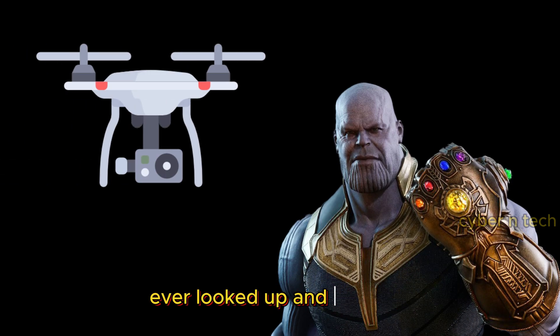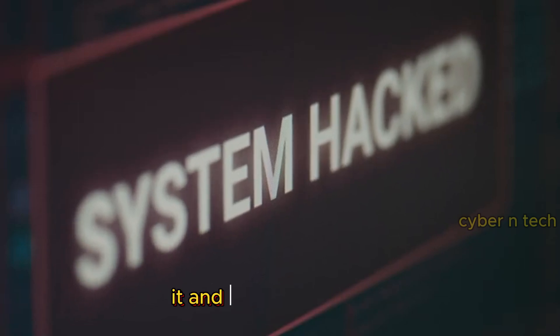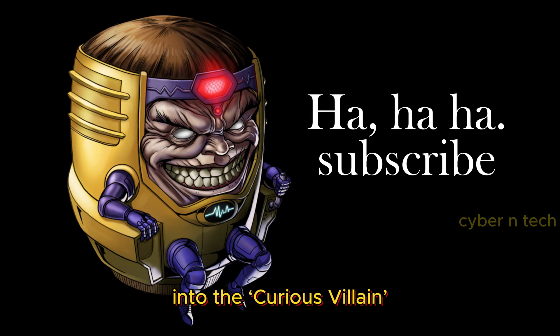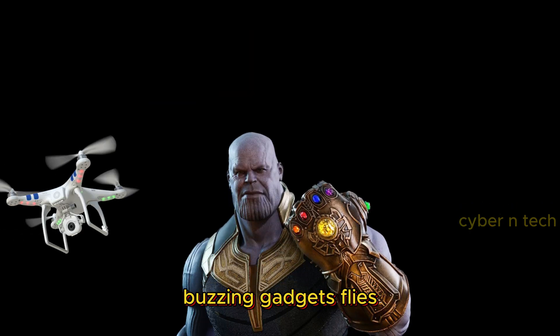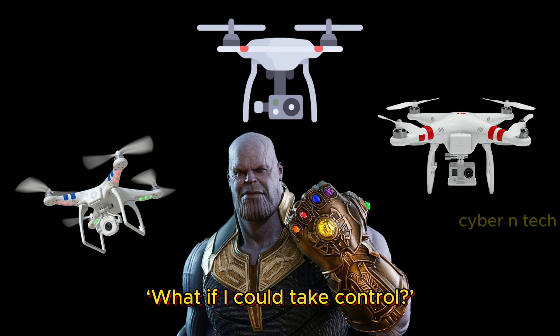These flying drones around you — ever looked up and thought, could I take that down? Or better yet, can I hack it and make it my own? You've officially graduated into the curious villain phase of technology. Every time one of these buzzing gadgets flies overhead, the thought crosses someone's mind: what if I could take control?